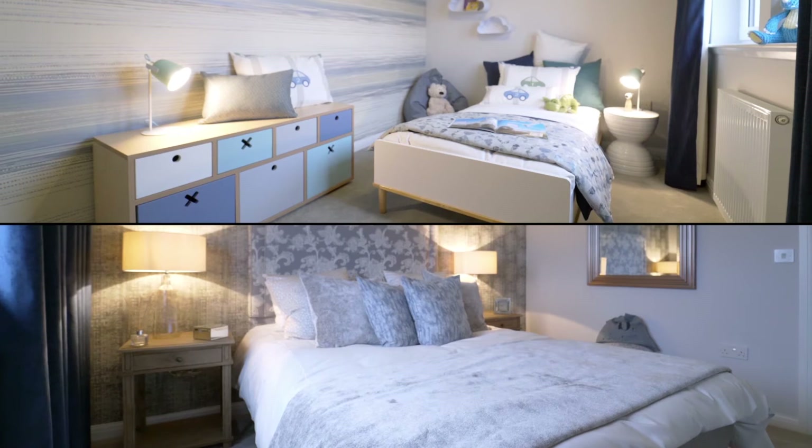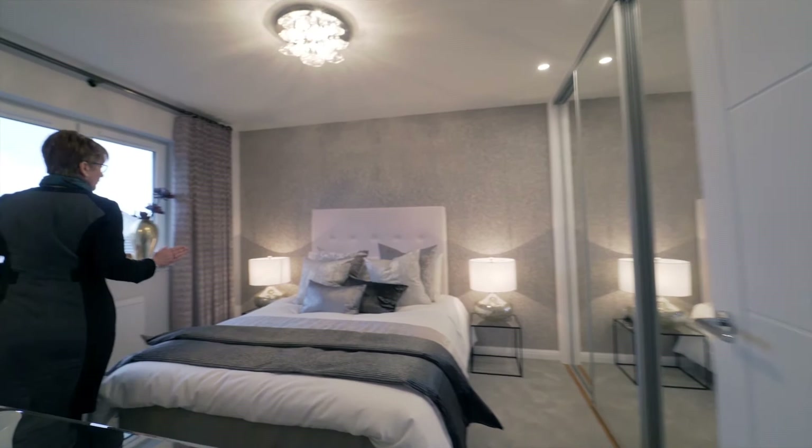Here we are on the upper landing, and this provides access to all three bedrooms, the bathroom, and two excellent storage cupboards.